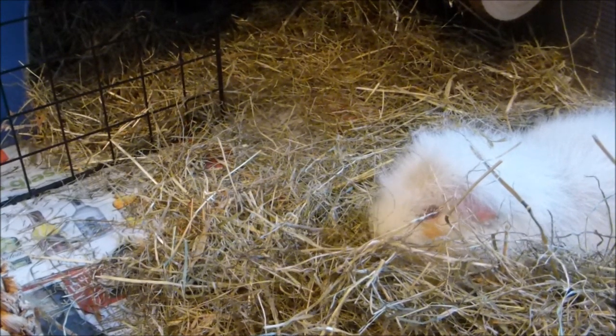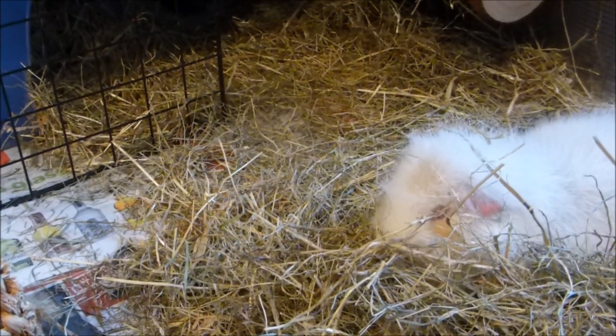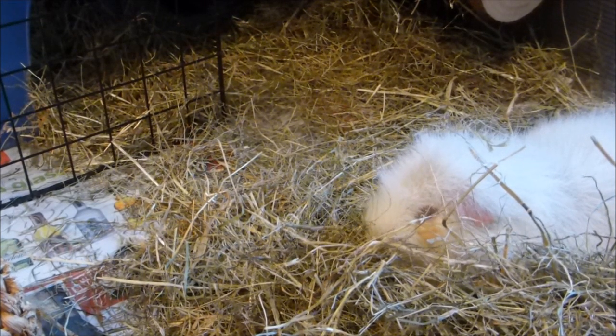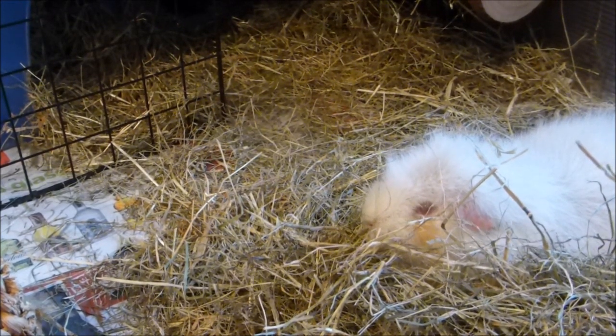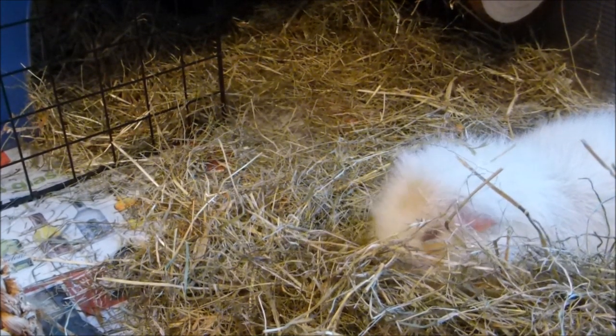Hopefully it's clear that problems with the eyes can be related to other health problems as well, and as owners we can't always rely on our own judgment for what could be wrong. That's why it's always recommended to take a piggy with any eye problems to the vet at the earliest opportunity.